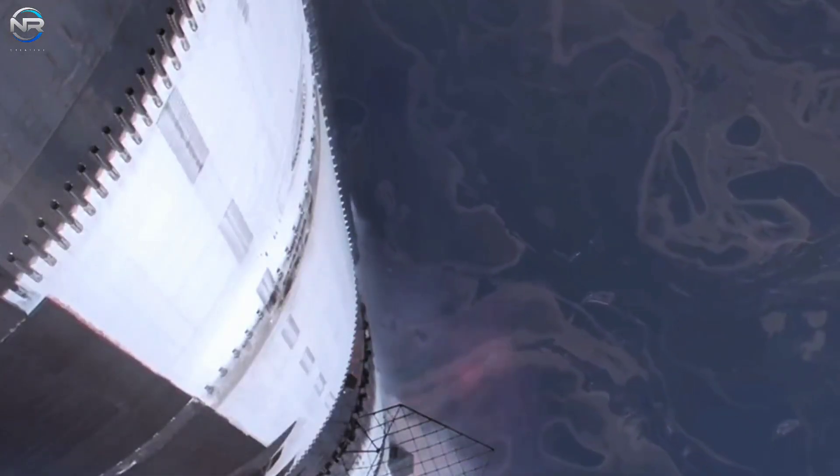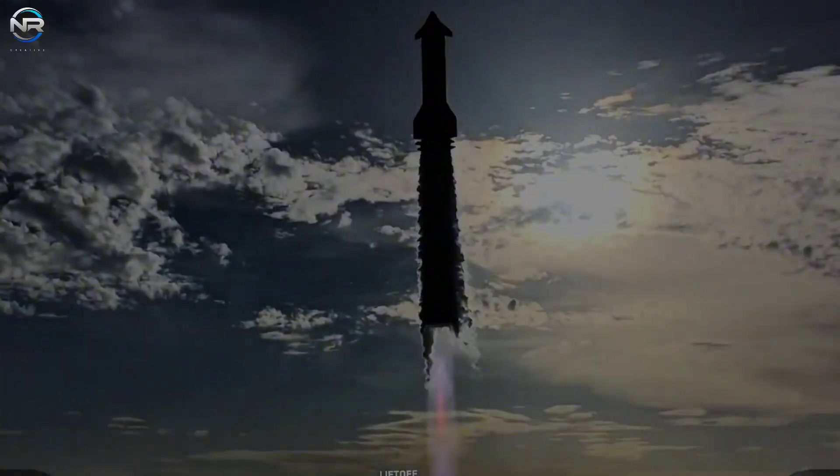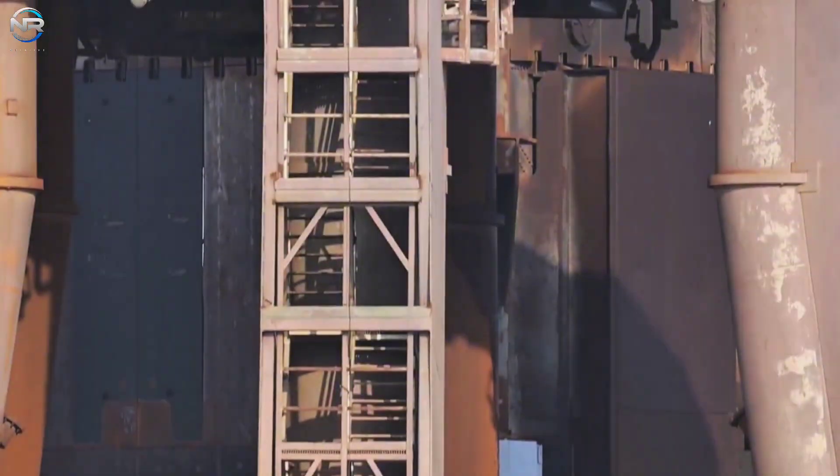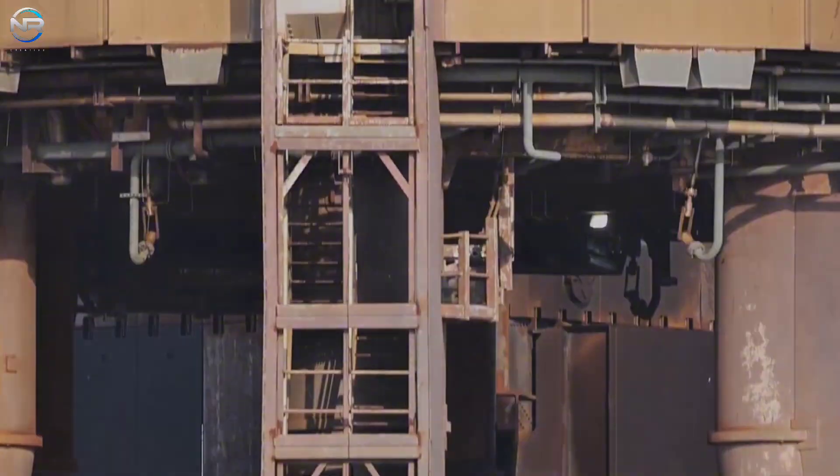They finally managed to launch on the third try — third time's luck. It was thrilling to watch Flight 10 successfully complete all its tasks. While everyone was focused on the vehicle and its recent success, the launch pad, usually overlooked, was facing some major issues.